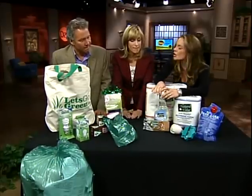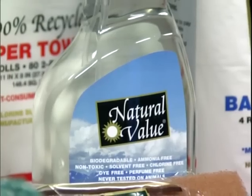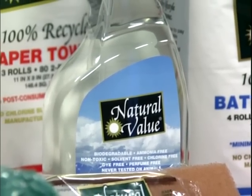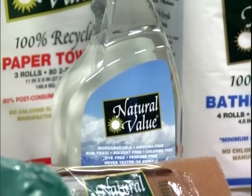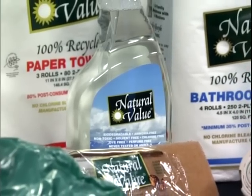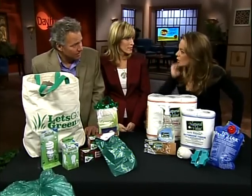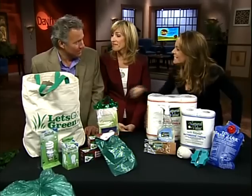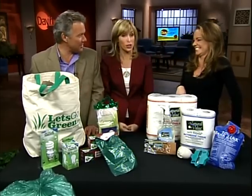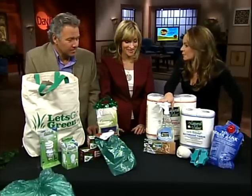A lot of harsh chemicals are in a lot of cleaners you use — when you're cleaning your windows, your countertops — and many of those cleaning products are not good for the environment, not good for the family, not good for kids or animals. The first thing that comes to mind is: does it work? It does work. You know, a little elbow grease anyway — and these use 100% natural ingredients.